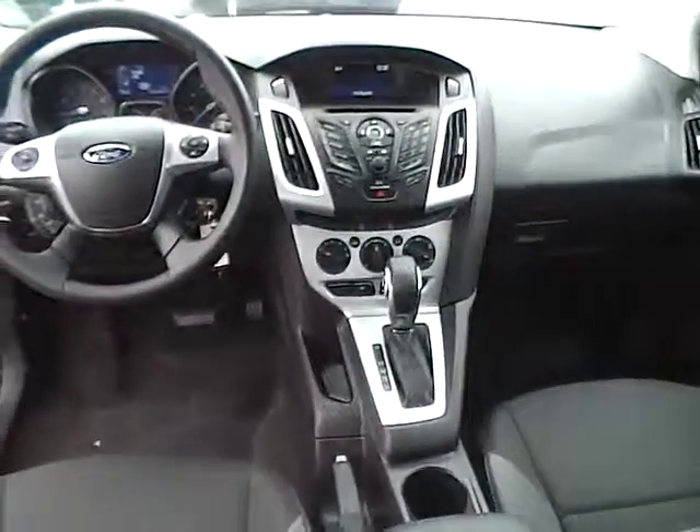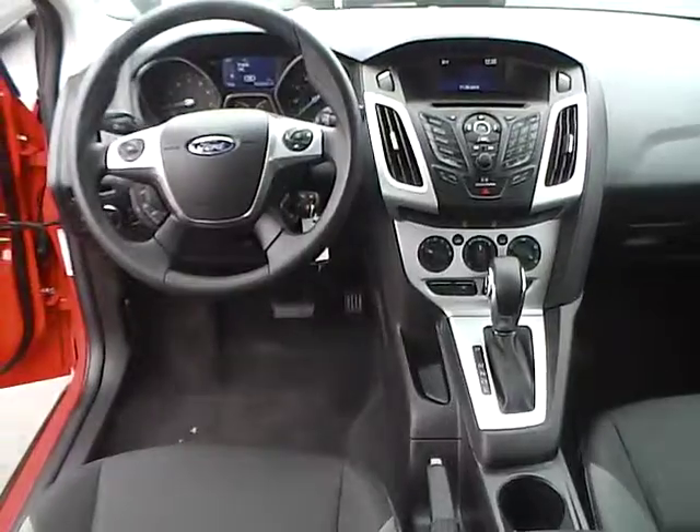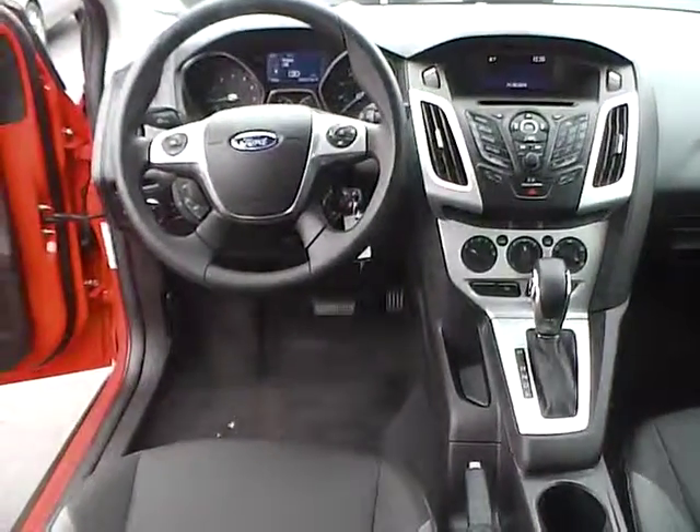Very nice vehicle. Come check us out at JimKaimFord, or visit our online showroom at JimKaimFord.com.